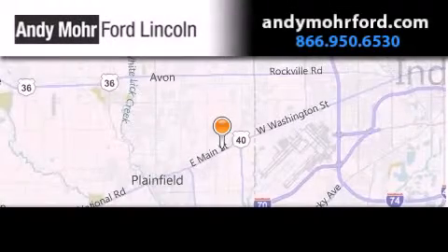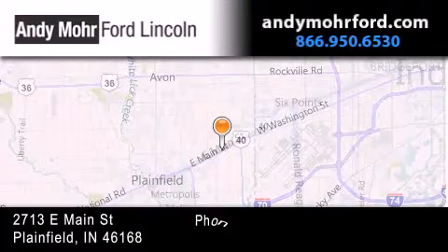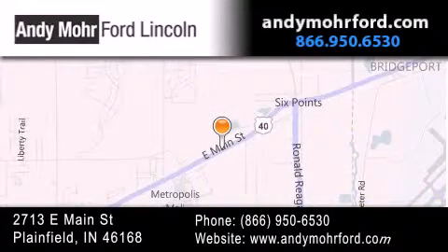Andy Moore Ford Lincoln is the place to find new Ford and Lincoln cars and trucks and pre-owned vehicles in Indianapolis. You can search our new and pre-owned inventory online.